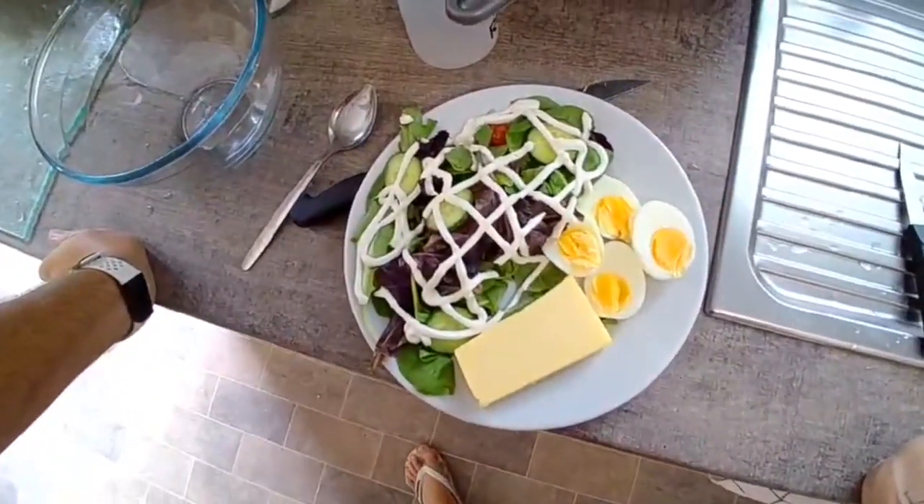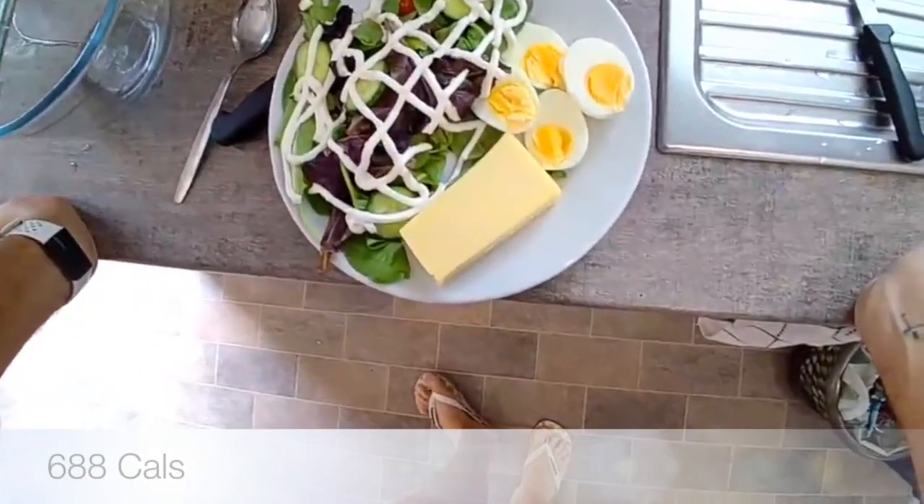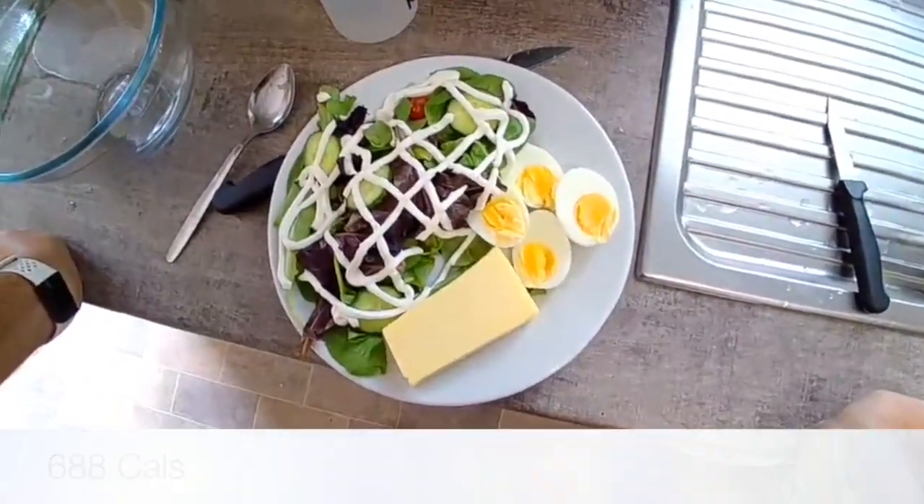Here is my tea tonight — salad with mayo, 75 grams of cheddar and two boiled eggs.